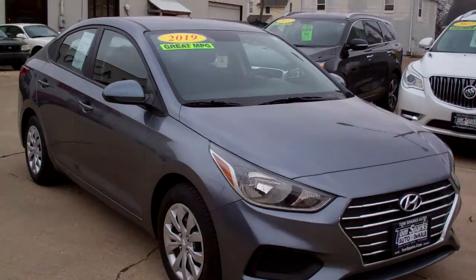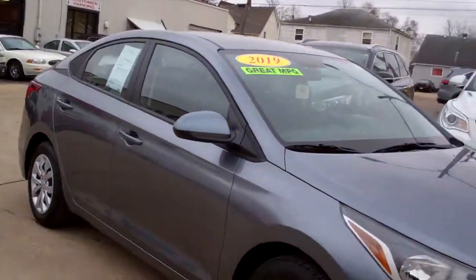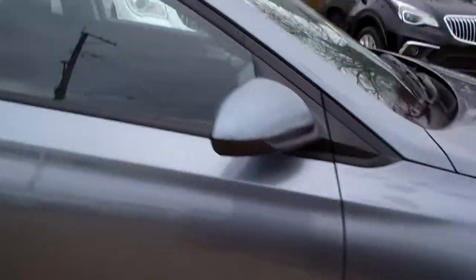I'm Brad Mayo, Tom Sparks Auto with DeKalb, Illinois. Hey, check this out — 2019 Hyundai Accent. Nice car, huh? Great color, nice caps on the wheels.